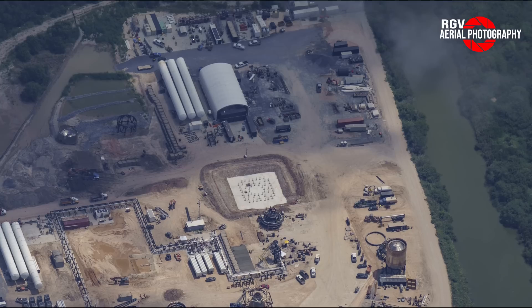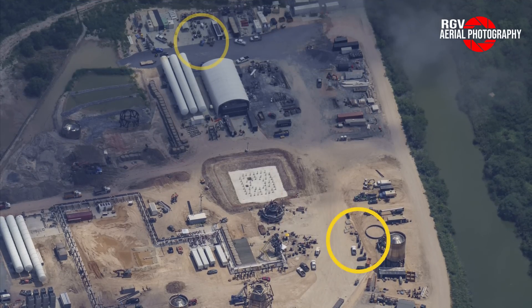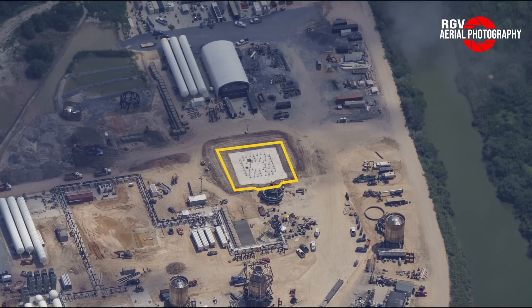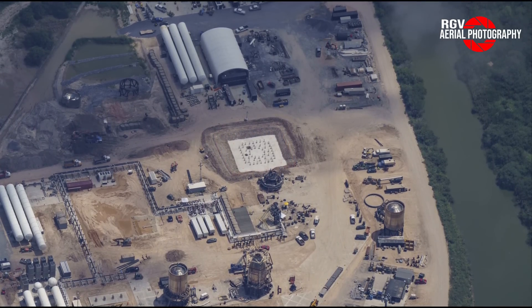In case you're wondering how we know it's a booster pad, we can see 12 embeds spread around the area nearby. This is just the right amount necessary for supporting a booster transport stand.